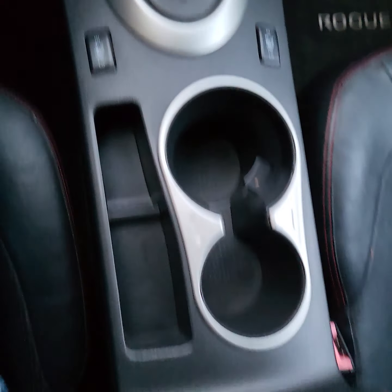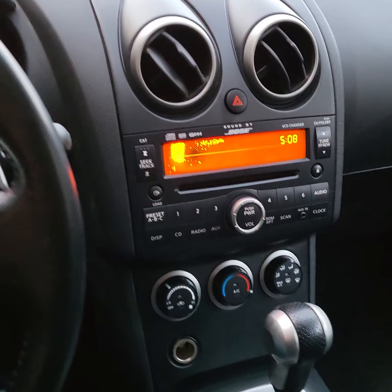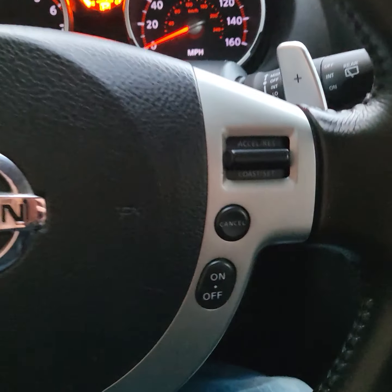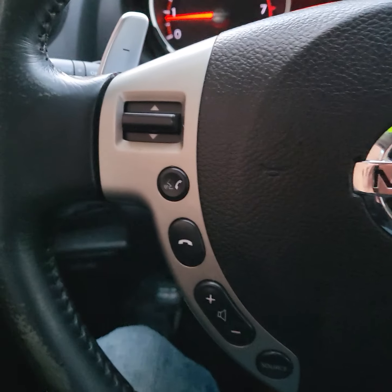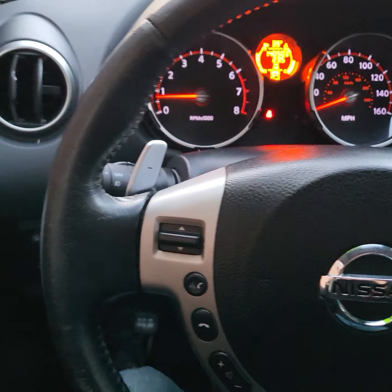It's got the heated seats. It's also got the controls on the steering wheel for the cruise control, your radio, and some phone capabilities.